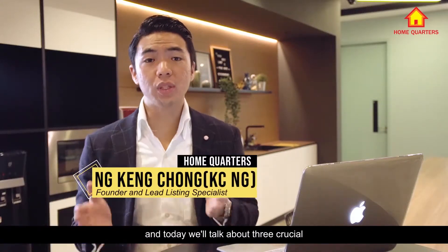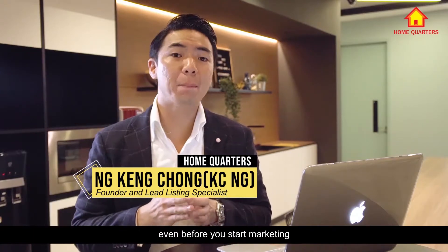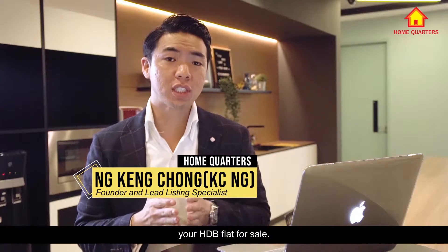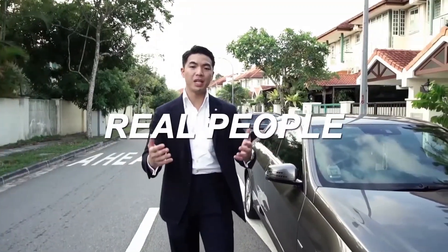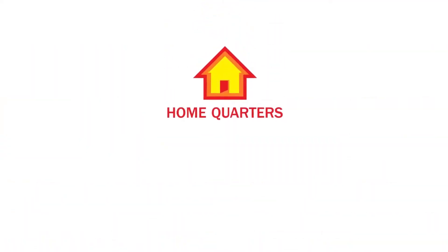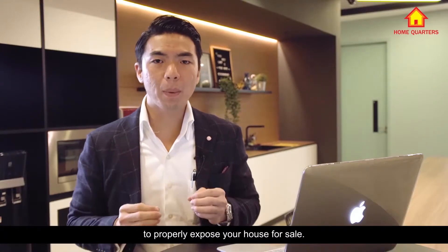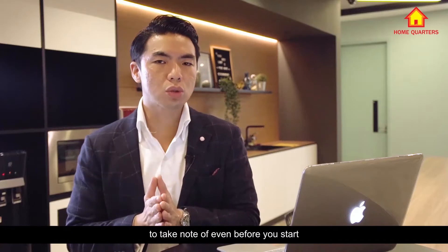Hi everyone, my name is Casey from HomeQuarters and today we'll talk about three crucial things that you have to do even before you start marketing your HDB flat for sale. Here at HomeQuarters, we specialize in customized marketing strategy to properly expose your house for sale. So what are the three crucial things to think of even before you start marketing your HDB flat?